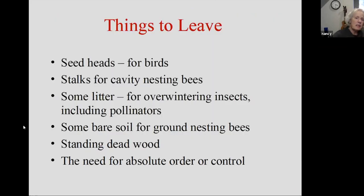Things to leave: leave seed heads for the birds. Leave stalks for cavity-nesting bees — particularly if you take note that they have hollow stems. All of the milkweeds are going to fall into this category; the cup plant will fall into that category as well. Those are great places for critters to hang out over the winter. Leave some litter for overwintering insects, including pollinators. Leave some bare soil for ground-nesting bees. And leave some standing dead wood — or snags — if you have the opportunity; I really encourage that too.